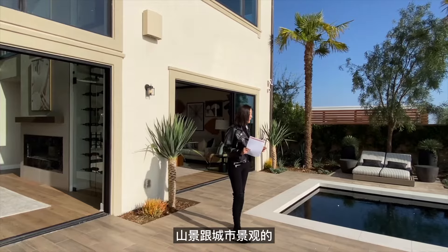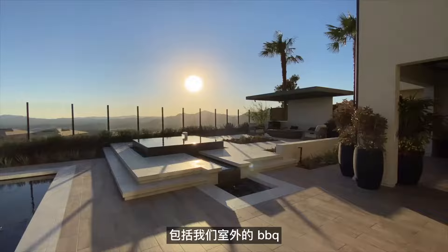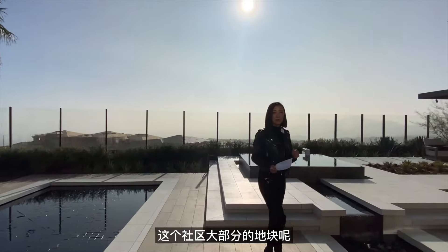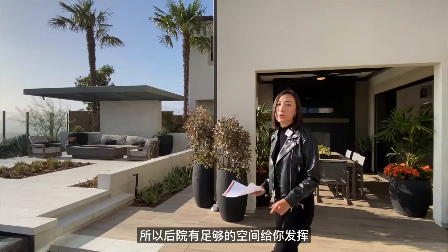这个楼盘的特色是拥有山景和城市景观。面对泳池和spa池，室外还有barbecue区域，功能非常齐全。这个社区大部分地块面积都在一万多平尺以上，所以后院有足够的空间给你发挥。